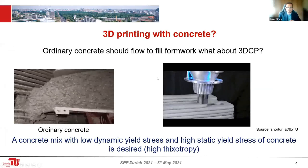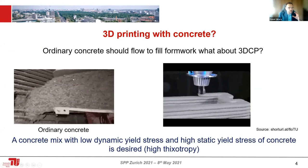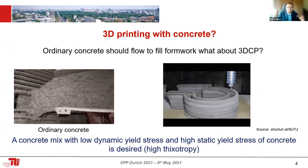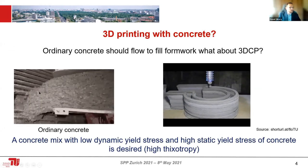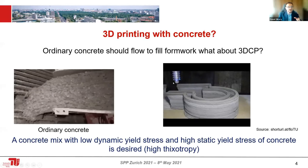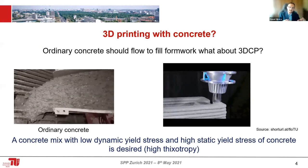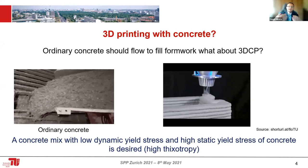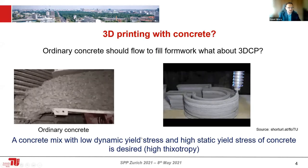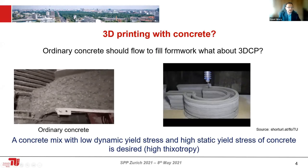But 3D printing of concrete is not so easy, because concrete was developed to be flowable — it should flow and then harden after 8 or 12 hours. For 3D printing, we need a material that is firstly flowable so we can extrude it, but then once extruded, it should be stable. We say this material should have low dynamic yield stress and high static yield stress. This phenomenon is called thixotropy.